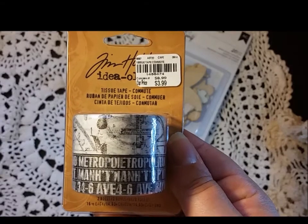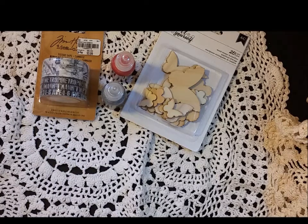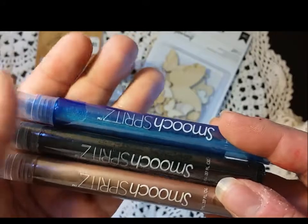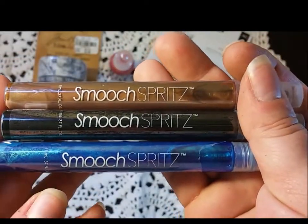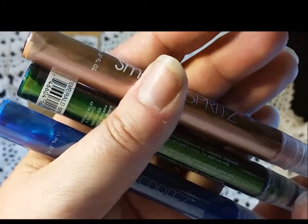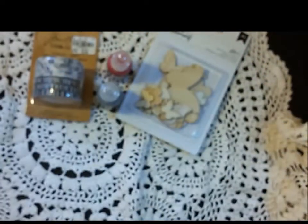I also found by Tim Holtz tissue tape called Commute, so I thought I'd try that. And then I found these Smush Spritz sprays — I'd seen them on a YouTube video but never tried them. They came in a three-pack, shrink-wrapped together, for $4.99. The first pack had Spun Sugar, a really pretty gold; Emerald Sprinkle, a green; and Sea Kiss, a blue. They're really pretty so I thought I'd give them a try.